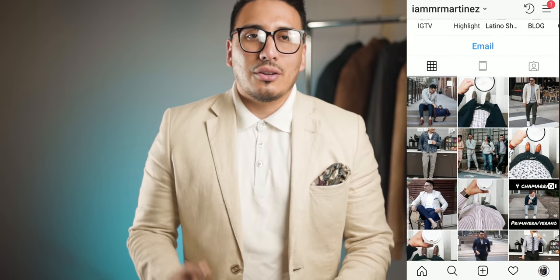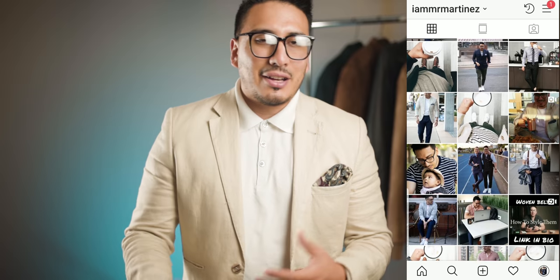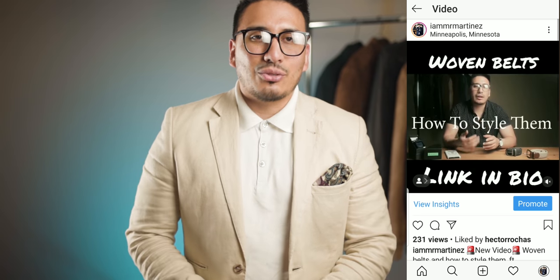I did mention on my Instagram that I was going to do a series with a polo, so if you want to get notified when things are coming up — kind of a scoop before everything — definitely follow me on Instagram. I post daily content: mostly menswear, men's lifestyle, and some family content with my daughter.